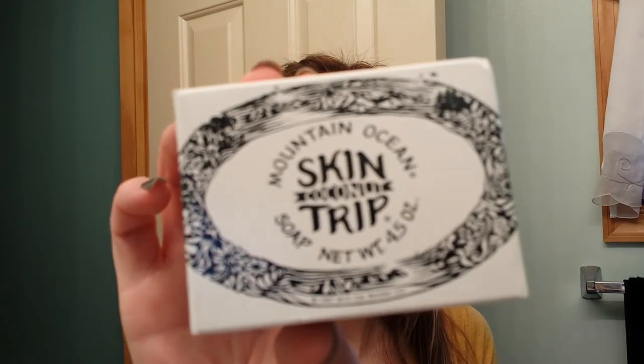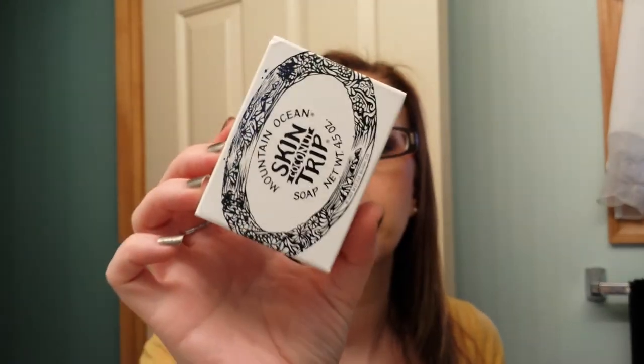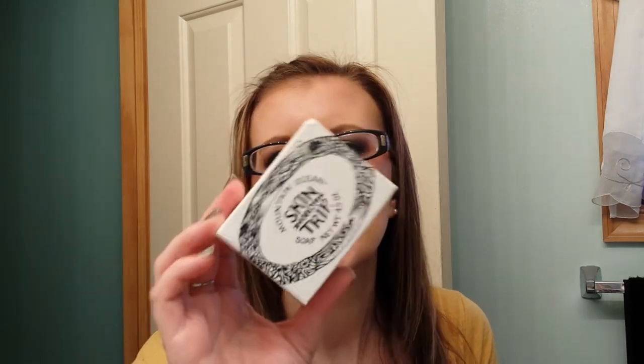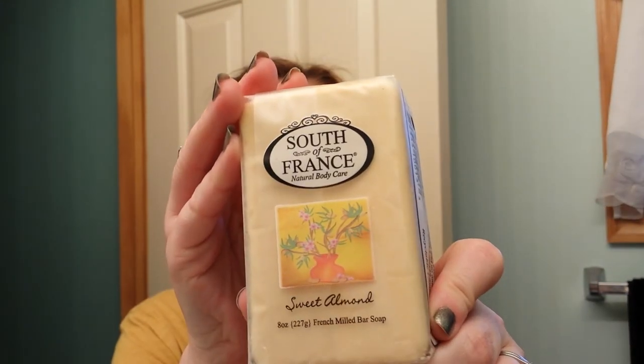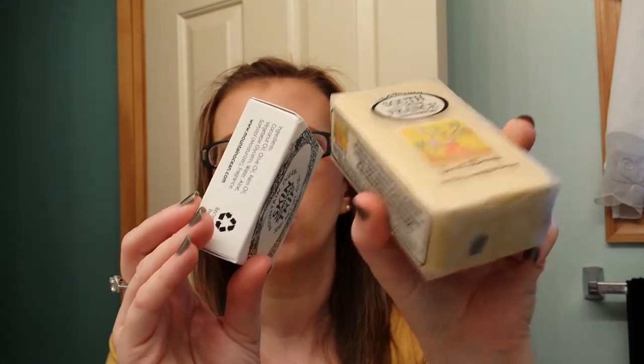I finished up the Mountain Ocean Skin Trip Coconut Soap. I really really liked this soap — how much lather it produced and how it smelled. However, it doesn't last very long. It's about $4 a bar and it went quick, so I might order one from Vitacost every now and then as a little treat. In general, I prefer the South of France Almond Soap — it's 8 ounces versus 4.5 ounces, they last longer, and they're cheaper.